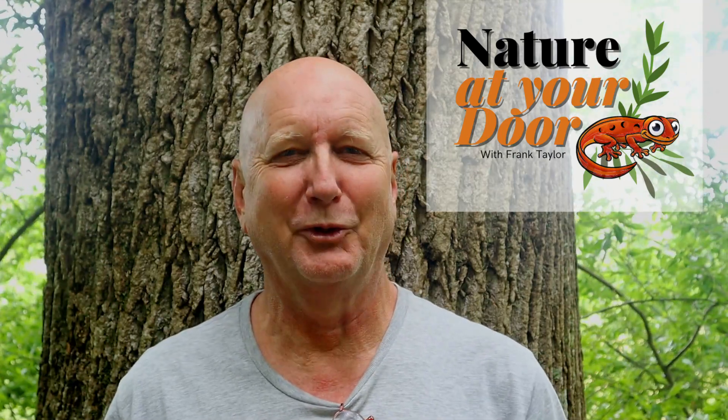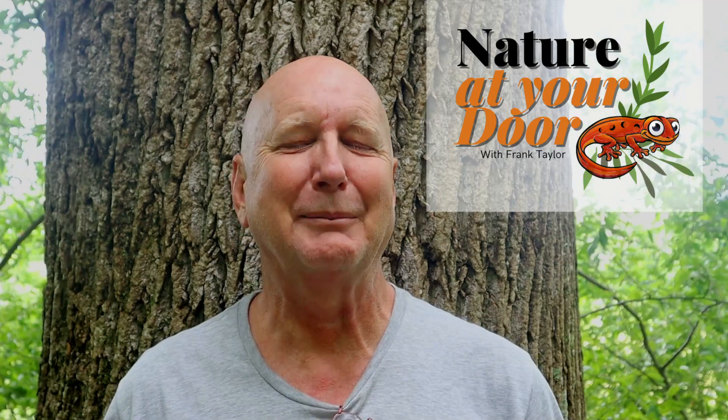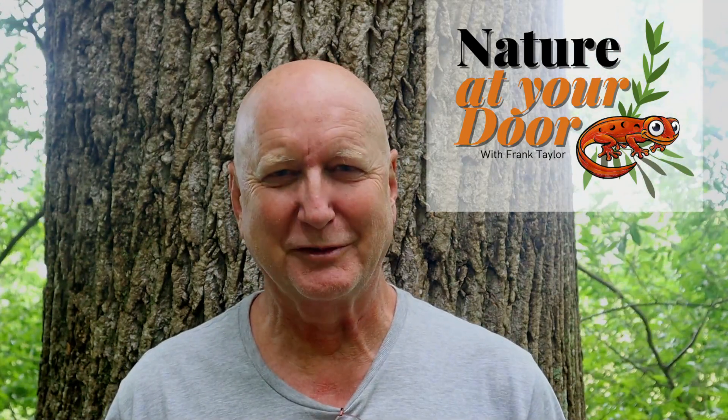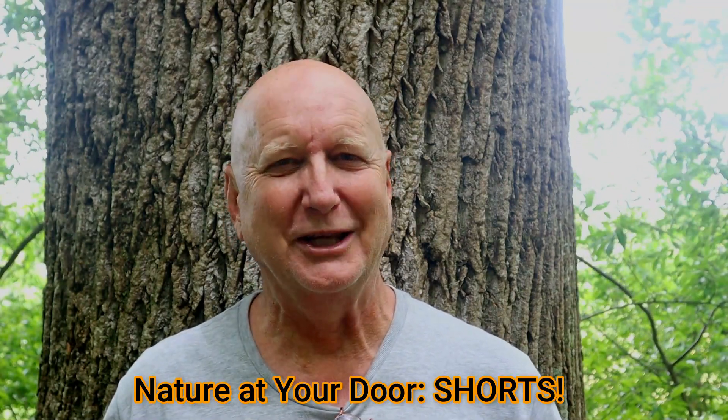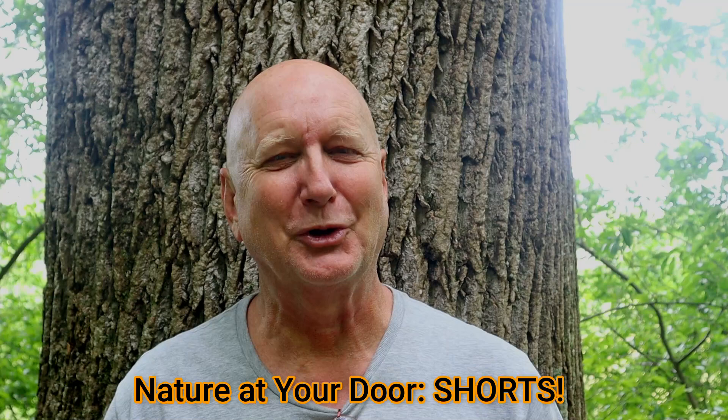Hi, this is Frank Taylor with Nature at Your Door. I'm leaning up against this tree in the Appalachian woodlands of Southwest Virginia and I want to try to do a little experiment. This is going to be called Nature at Your Door Shorts and I'm going to try to make a series of short episodes.